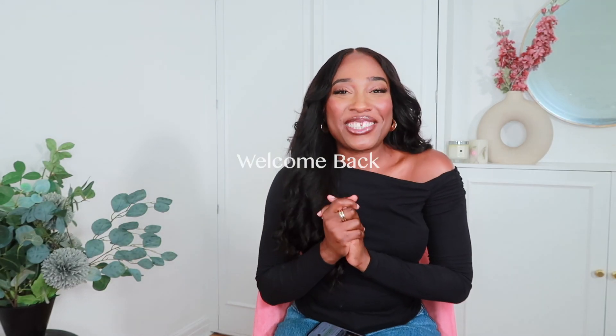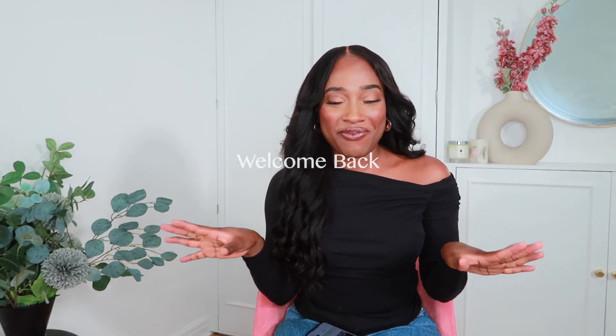Hey guys, welcome back to my channel! It's finally autumn now, and autumn is actually my favorite fashion season — not necessarily my favorite season overall, but my favorite fashion season. I love the trench coats, I love the warm tones. Summer still has my heart, but I just love autumn fashion, so I had to hit up Zara.